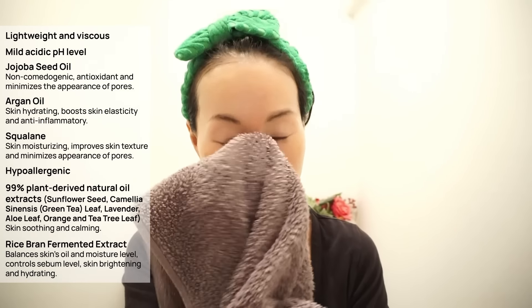It effectively removes all the sebum, residues, impurities, and heavy makeup, leaving your skin feeling fresh after washing. Did this deserve the award? Yes and no. I mean, it is a good cleansing oil, but to be honest with you, I don't understand the hype. It's good, but not amazing. And it has a quite strong citrusy smell, probably coming from the citrus oil.